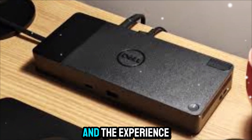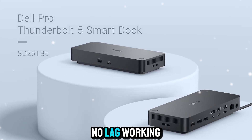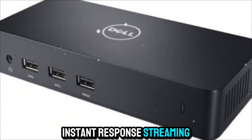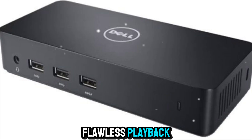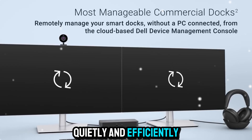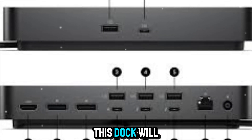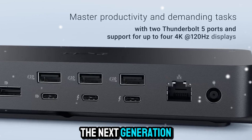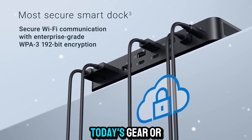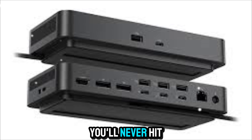Pair it with a high-performance laptop and the experience feels seamless. Editing large video projects — no lag. Working with multiple external drives — instant response. Streaming or presenting in high resolution — flawless playback. It's built to handle everything you throw at it, quietly and efficiently. Thunderbolt 5 also brings future-proofing: as displays grow sharper and file sizes get bigger, this dock will stay relevant for years, ready for the next generation of devices, accessories, and workflows.